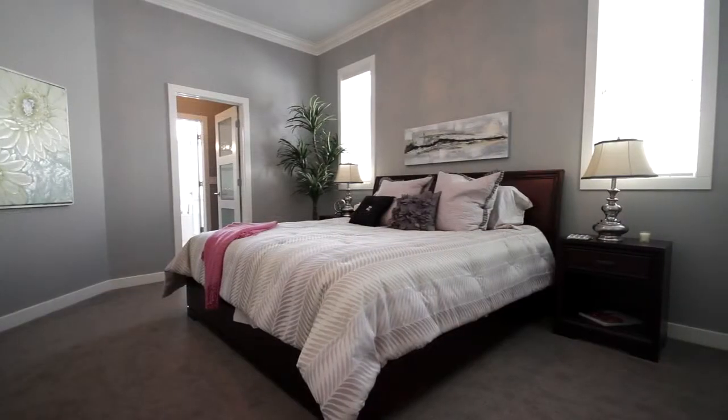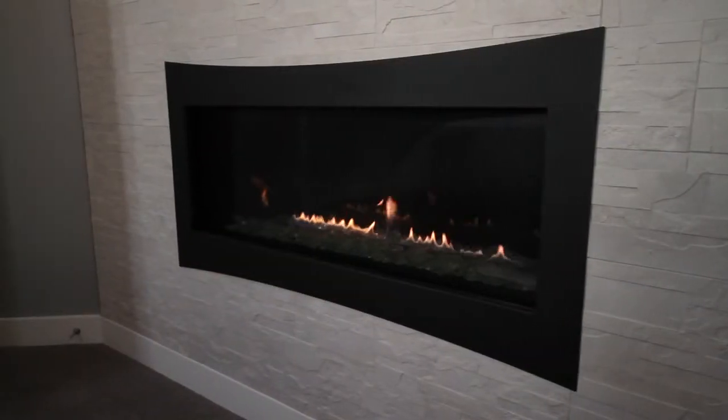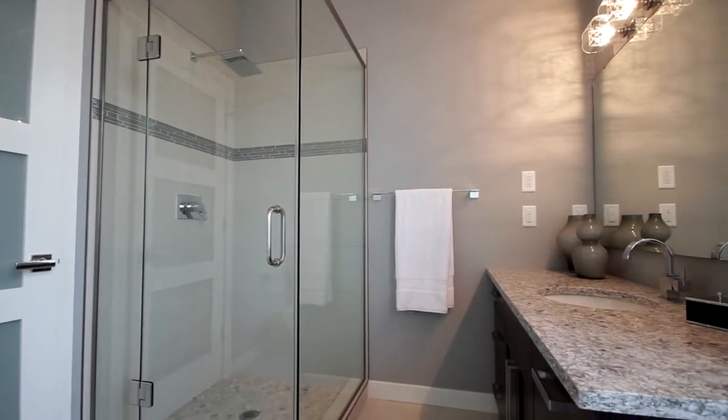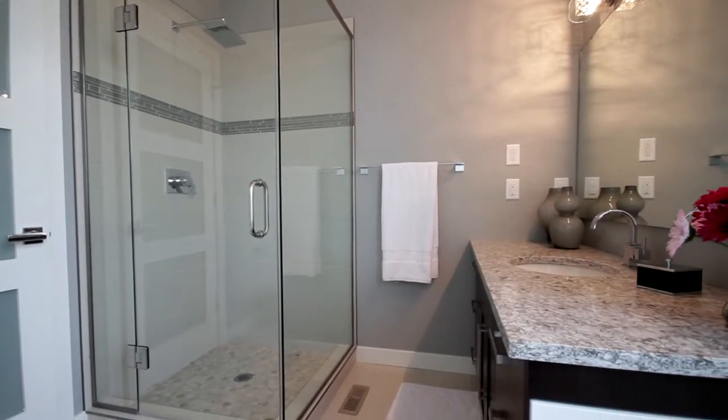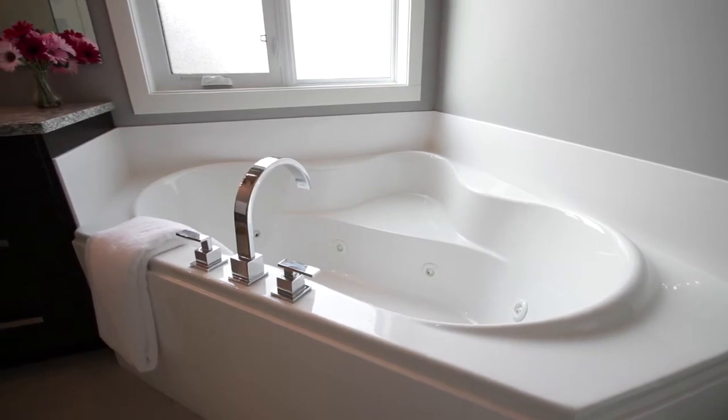The master bedroom features a comforting and relaxing built-in fireplace for those warm winter nights. The ensuite comes complete with a custom tile shower, vanity with quartz countertop and an undermount sink. A soaker jet tub completes this master bathroom.